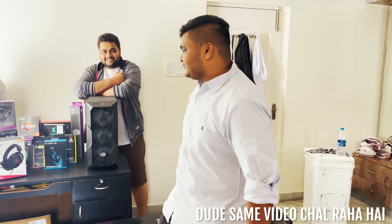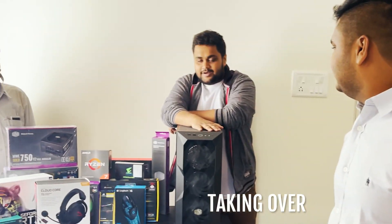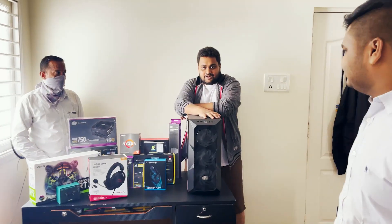Hey guys, welcome back to a new video. So today we are going to show you our PC. We are building our own PC finally after a very long time.